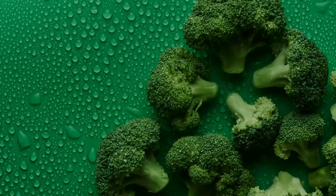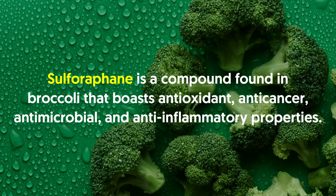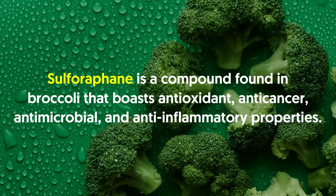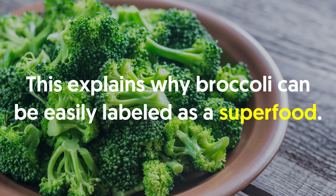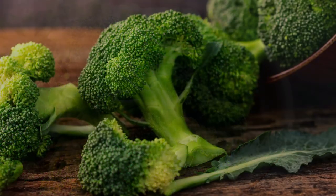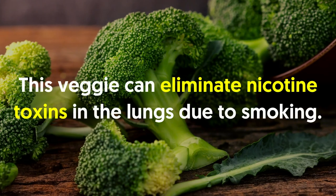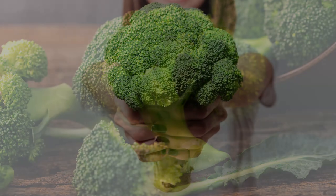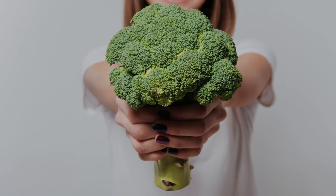Number twelve: broccoli. Sulforaphane is a compound found in broccoli that boasts antioxidant, anti-cancer, antimicrobial and anti-inflammatory properties. Sulforaphane has been shown to prevent lung, stomach and breast cancers, which is why broccoli can easily be labeled a superfood. Furthermore, broccoli is one of the best foods to eat for those who recently quit smoking. This vegetable can eliminate nicotine toxins in the lungs, while sulforaphane works by healing the damage incurred by the organ from smoking.